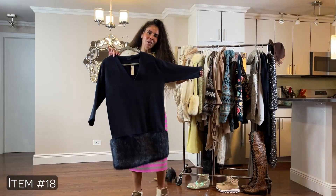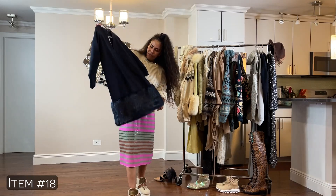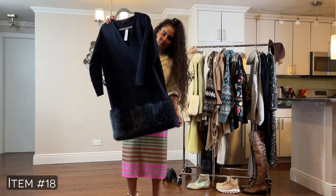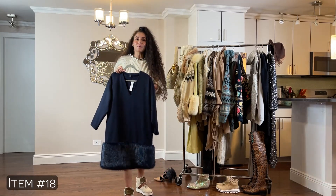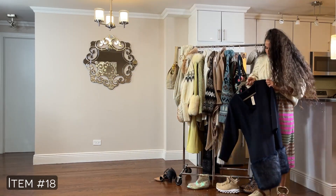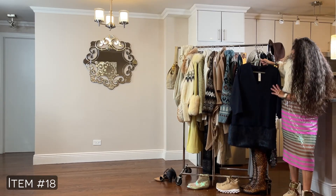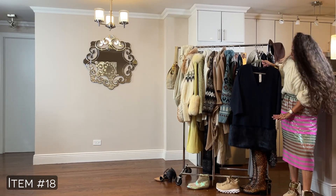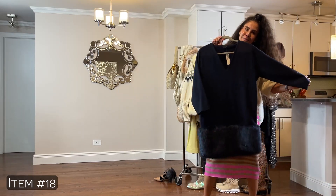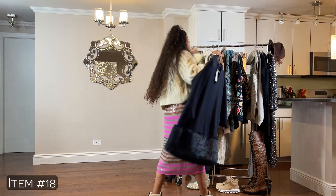Look at this piece — it's a J.Crew Collection goodie. It's just divine. Only Jenna Lyons would come up with something like this. This is a piece I would wear with a boot. Do you see how good that looks? It's a solid, and then leopard print at the bottom. I love the J.Crew Collection pieces, so I have to throw them in whenever I can.